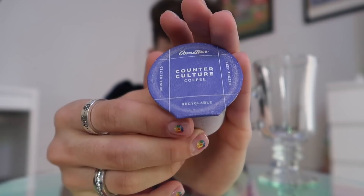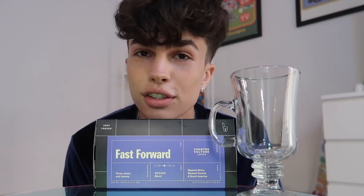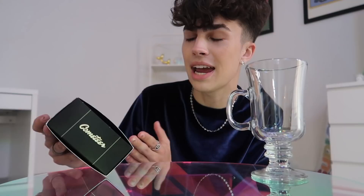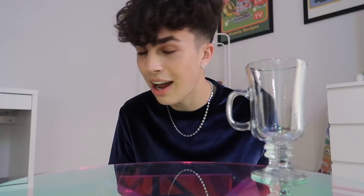It's the only 100% brewed coffee that's flash frozen to lock in the freshness. This is the little capsule that's in an aluminum tin kind of thing. Monthly shipments come to your door with a variety of different roasters. The roast I'm using is the Fast Forward Roast, and it's a medium blend with a nutty, sweet, and creamy tasting note.